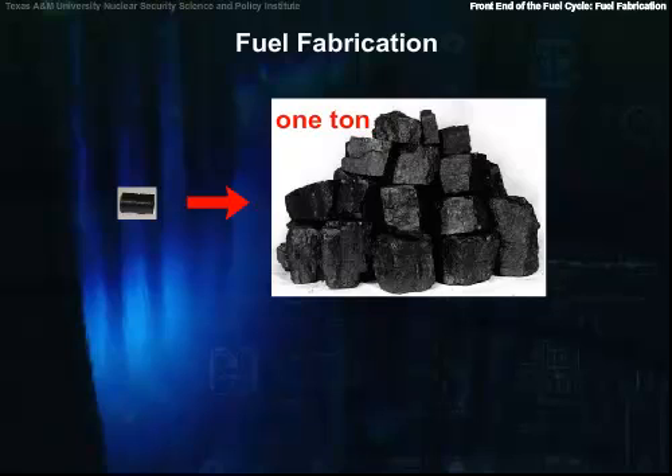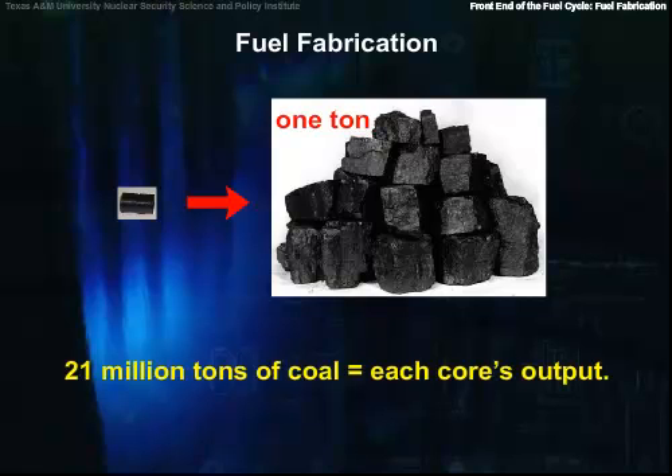To leave you with an idea of the power density of this fuel, consider that each pellet has the energy equivalent of nearly a ton of coal. If coal were burned instead of using the uranium, it would take 21 million tons of coal — enough to fill 210,000 railroad cars in a train 2,100 miles long — to equal each core's output.